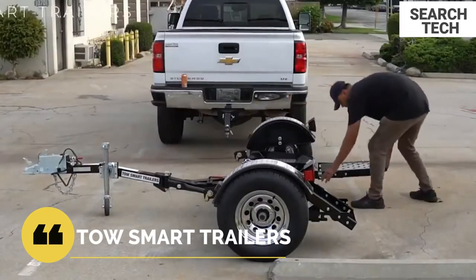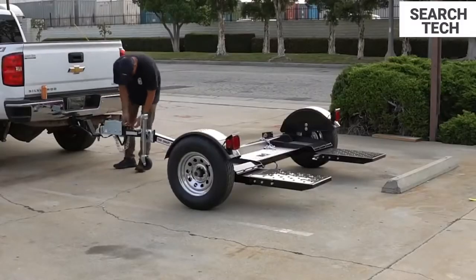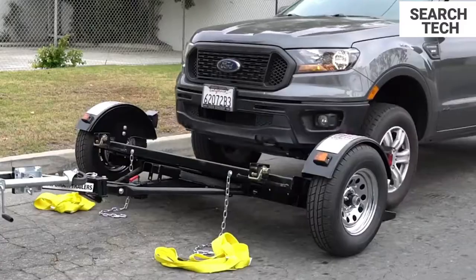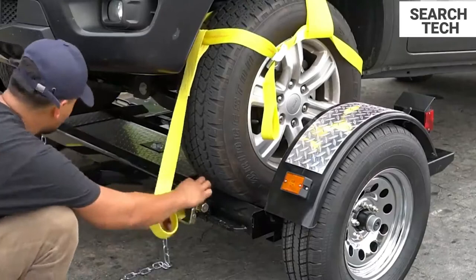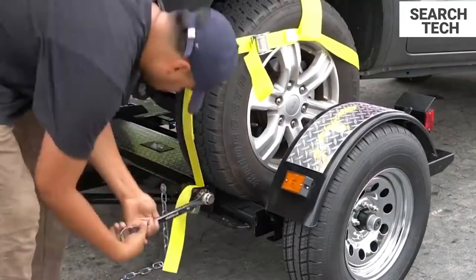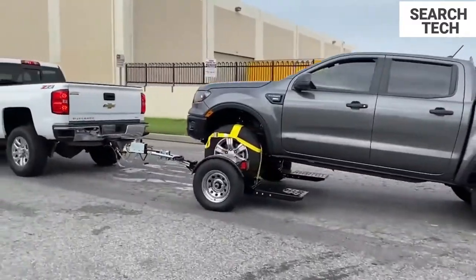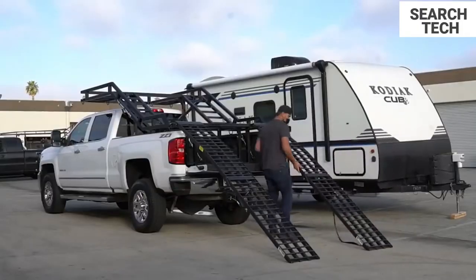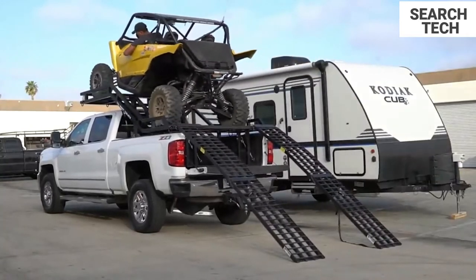When you utilize a trailer from TOWS Smart Trailers, your travel experience will be simpler, more relaxing, more affordable, and most importantly, more pleasurable, no matter where the road takes you. You don't have to pick between keeping to a tight budget and a stringent travel schedule and being able to bring your toys on vacation. Every one of our trailers is designed with your convenience in mind, while being economical and well-equipped.